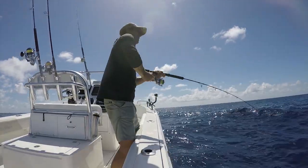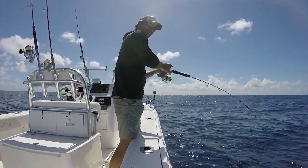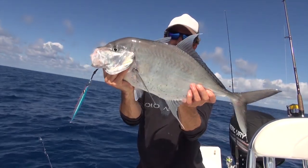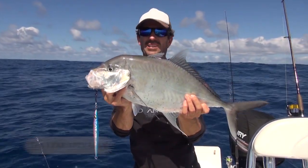I let the jig hit the bottom and as soon as I put the bail arm over, something was already on it. It's a trevally — a different species for me out here, a trevally on a knife jig at The Hards.